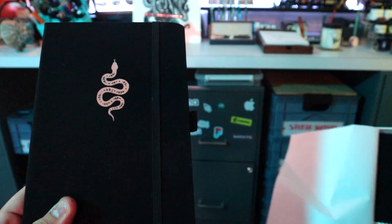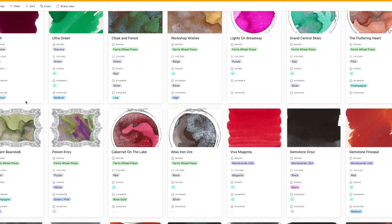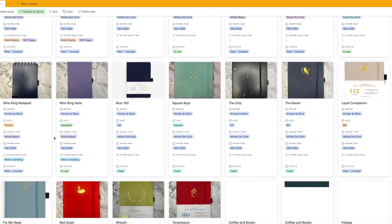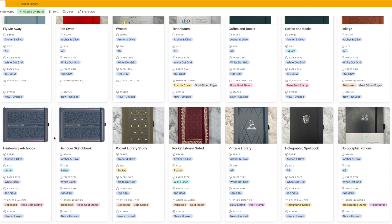I tend to accidentally rebuy notebooks that I already have, and it started to get redundant, and I just started to feel like I had too much. So to counteract this, I wanted to do something that I recently did for all of my inks and my fountain pens, which was to actually go ahead and audit all the notebooks that I have and catalog them, so I can easily figure out what I have, what I don't have, and what I need more of.